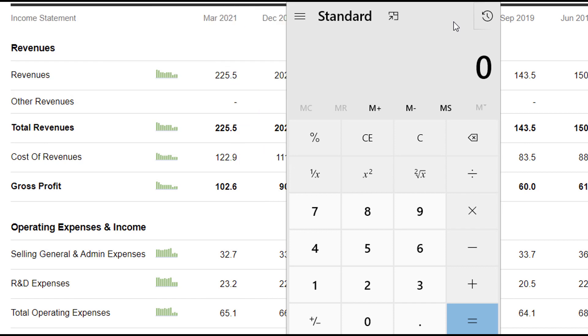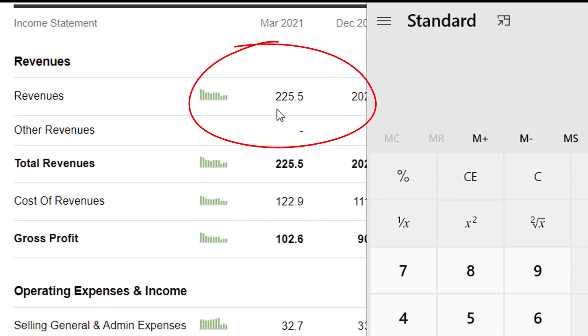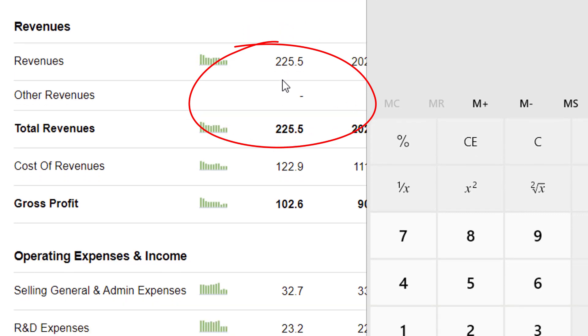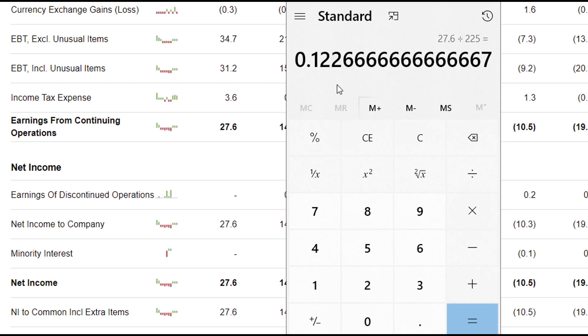To help us forecast the kind of profits Kohu is going to be making, I want to use the most recent data we have. Since they are growing and undergoing changes right now, I'll use the quarter ending March 2021. Revenues are about $225 million. Their total profits are about $27.6 million, so we're looking at a profit margin of about 12.3%.